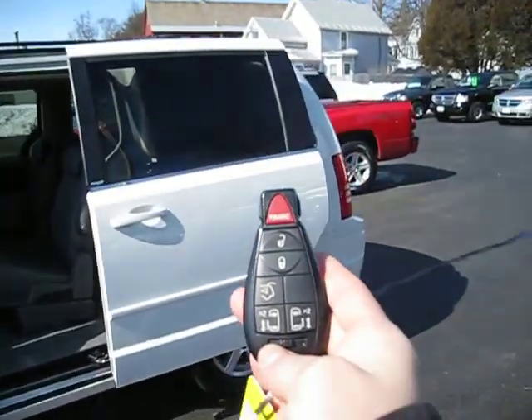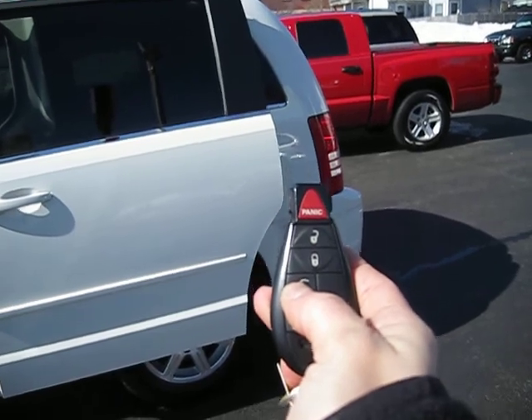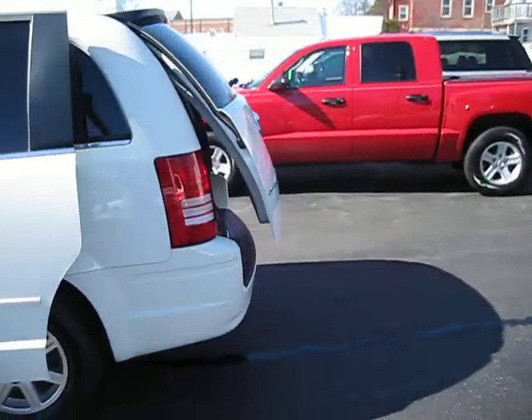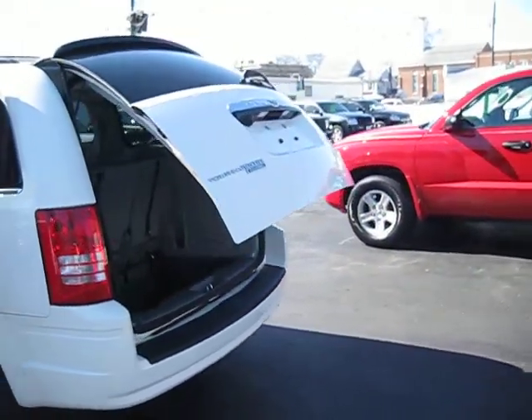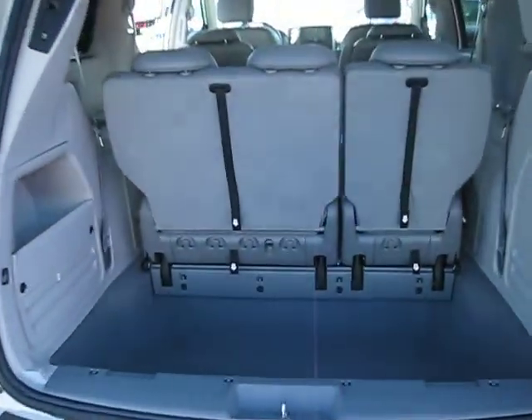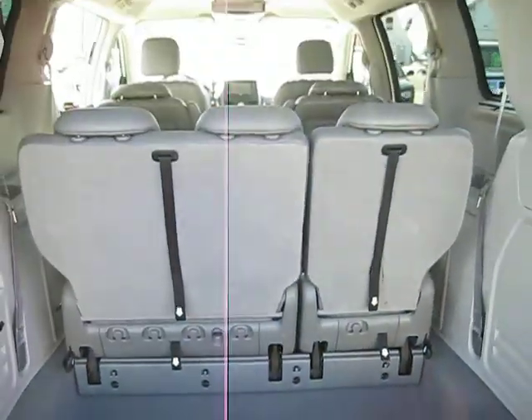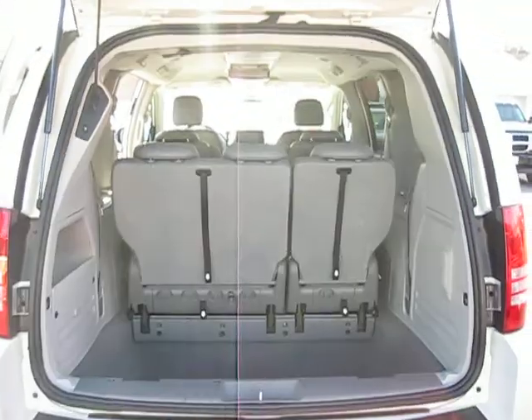We want to put some shopping bags into the back. Here's our lift gate button — hit that twice and here's the lift gate opening for you all by itself. We can go ahead and put our shopping bags into the back. There's a nice sunken-in storage area here behind our third row seat. Plenty of room.